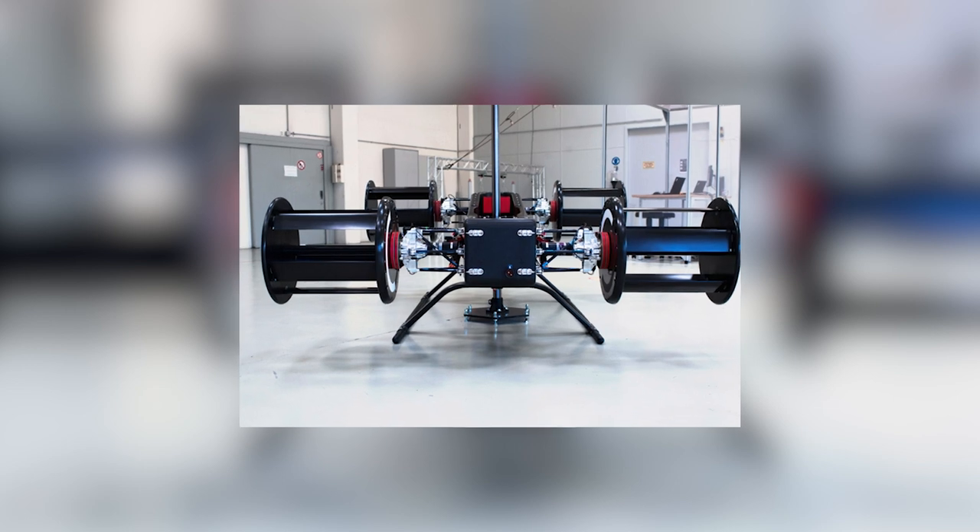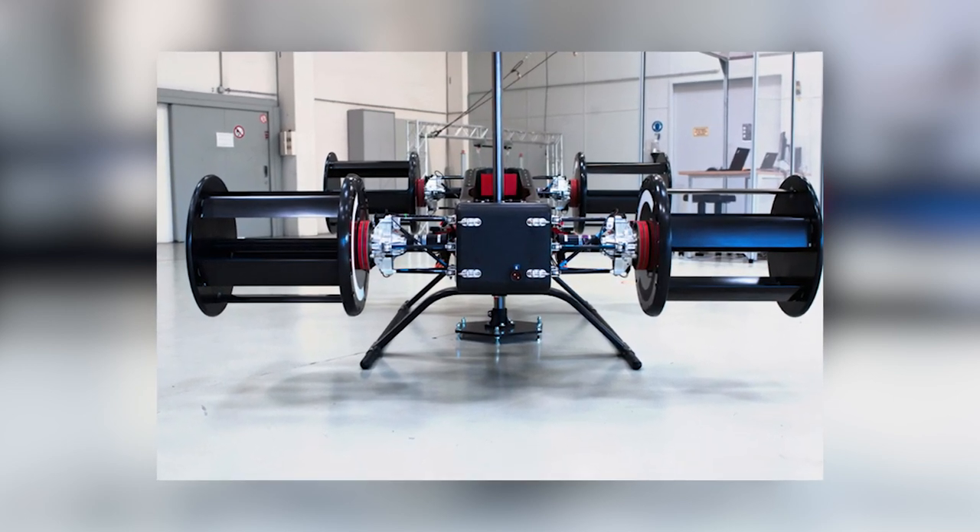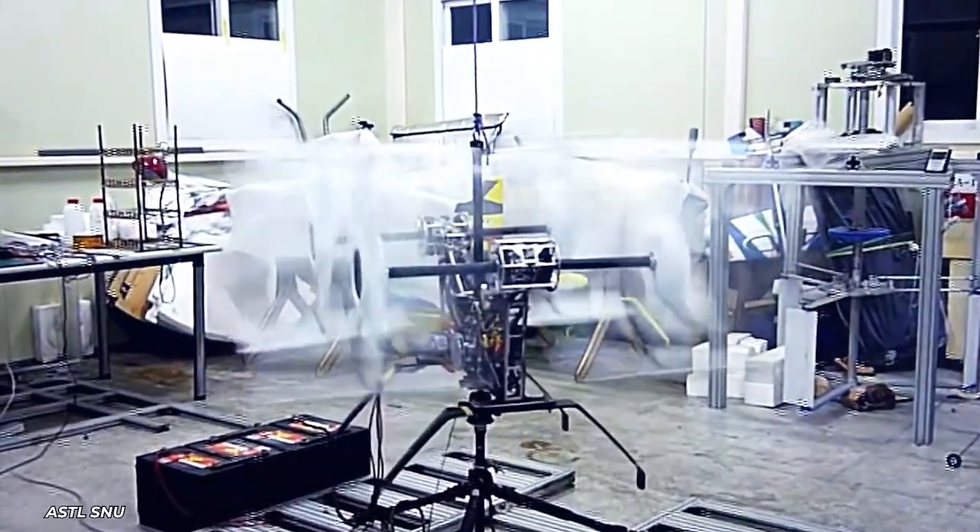It will offer an estimated range of 85 kilometers with a flight time of 40 minutes and a cruising speed of 150 kilometers per hour.